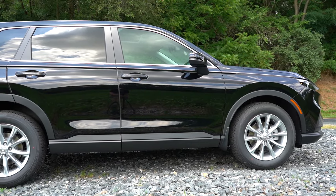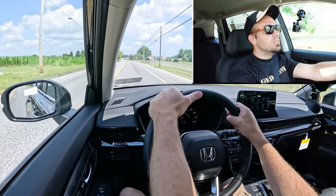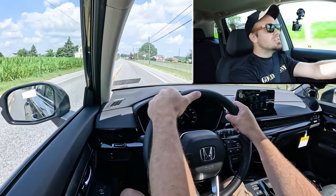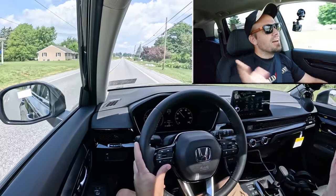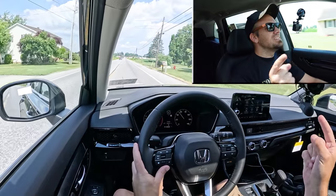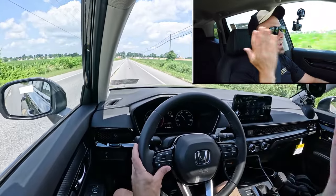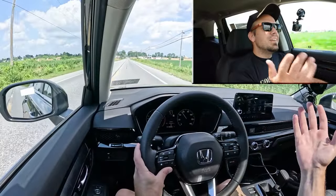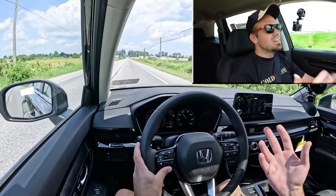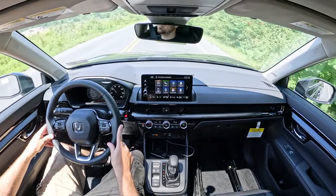Touching on suspension and handling: up front you get a McPherson strut front suspension, and in the back independent multi-link rear suspension, with front and rear stabilizer bars. Ride quality has been really good in my short test drive — Hanover has some pretty bad roads, but it's absorbing road imperfections perfectly fine. Steering feel is where Honda always gets it right. Honda and Mazda are always my two favorites for steering feel, and this is brilliant — weighted on the heavier side, which better helps put you in the direction you want to go.